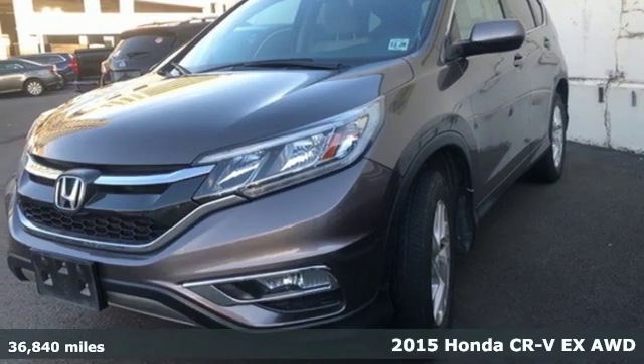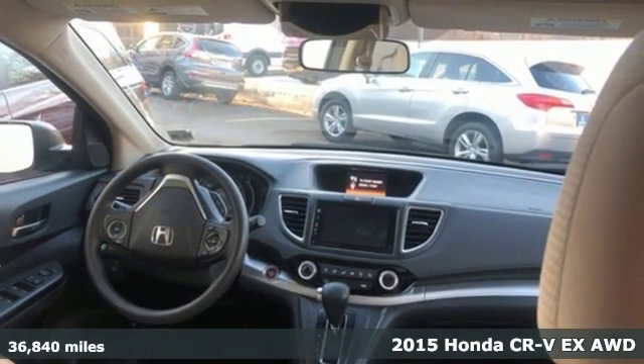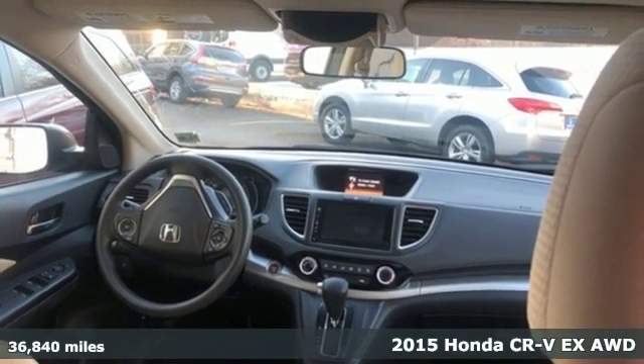Here's a 2015 Honda CR-V. Capability without compromise isn't a dream — it's a CR-V.